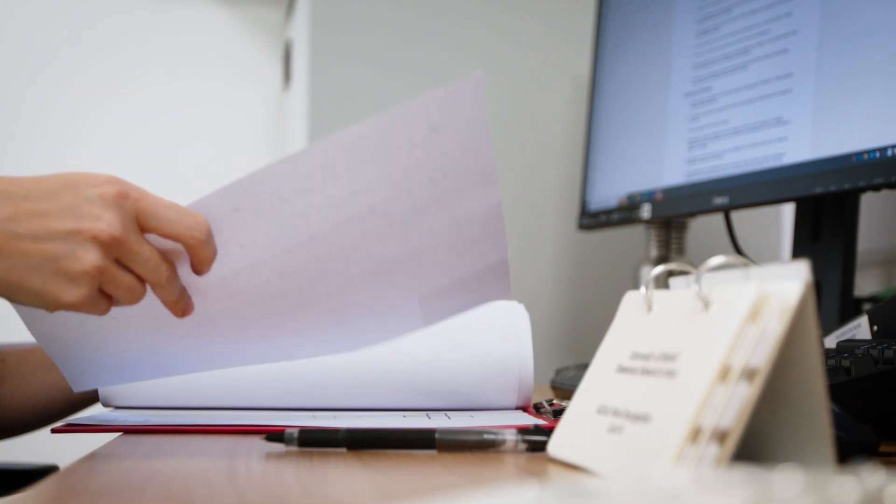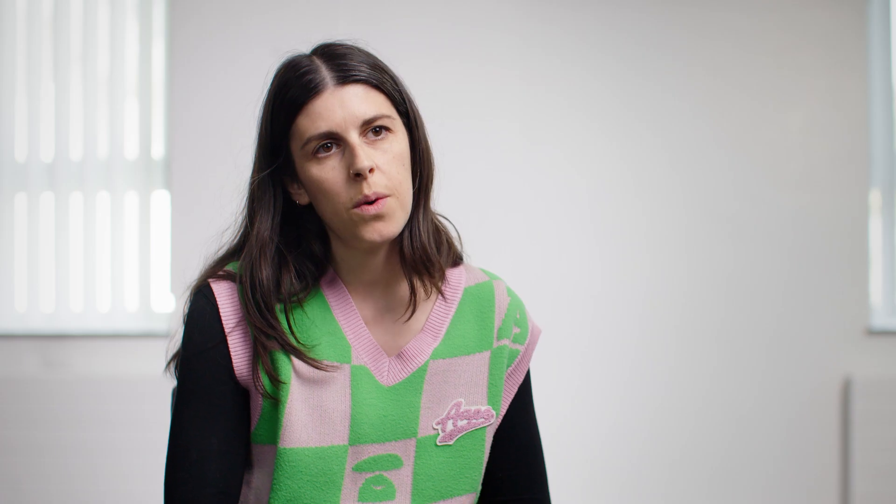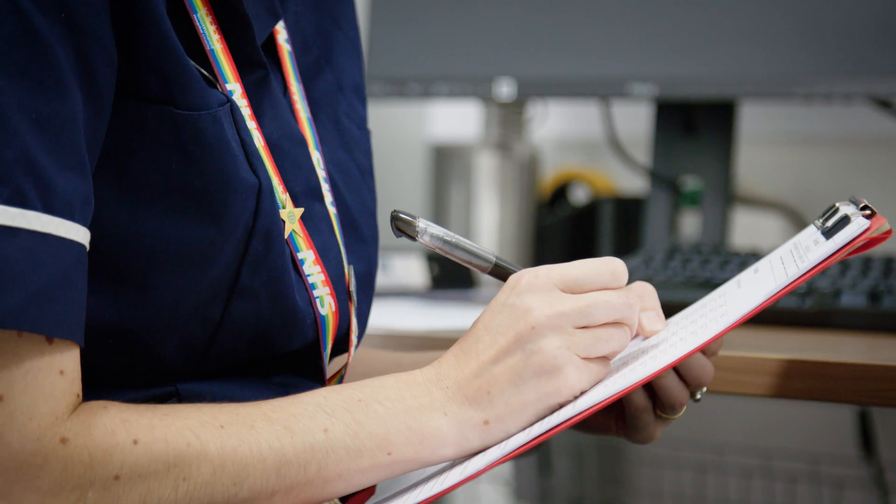I'm involved in the data collection part of the MySmile study, so I do memory assessments with the participant and also questionnaires with their carer or family member that attends with them.